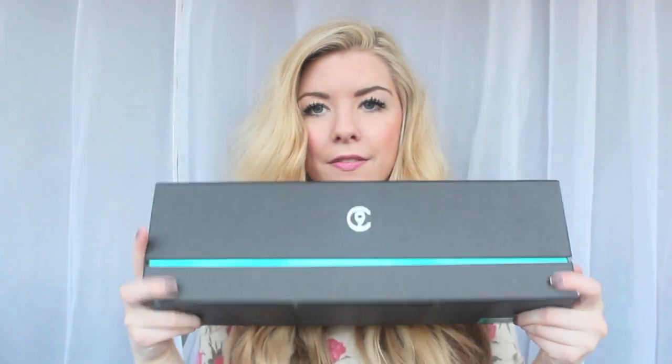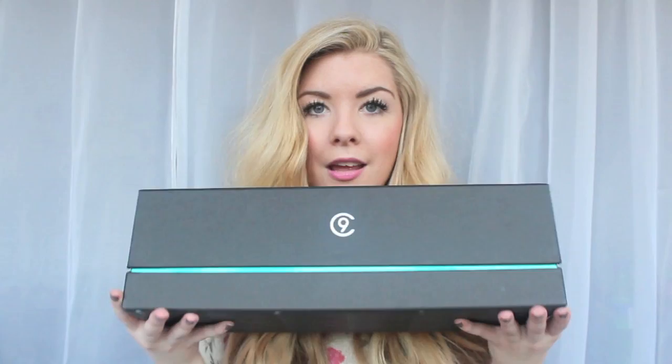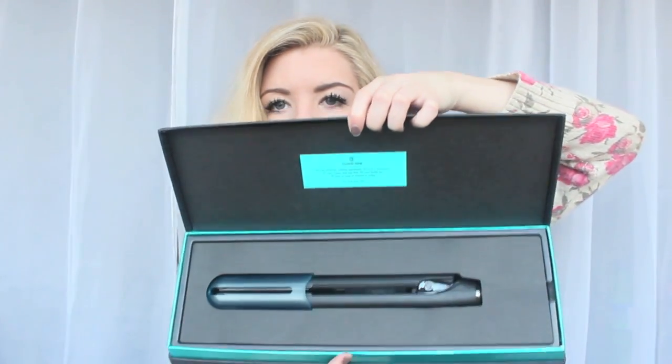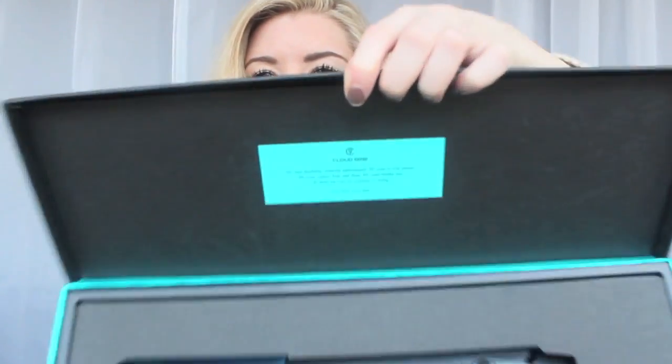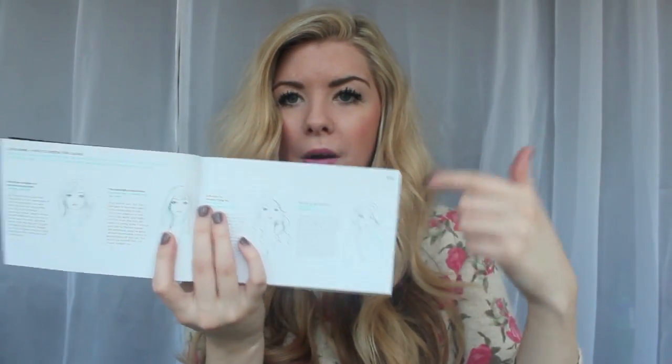When you take them out of the sleeve, they look like this. It's a lovely box because they're a high-end electrical hair product. Inside you get a little booklet — actually quite a thick booklet — that tells you all about them and gives you tips on how to do different styles. I'll look at this more closely when I have time and use it in my tutorials.